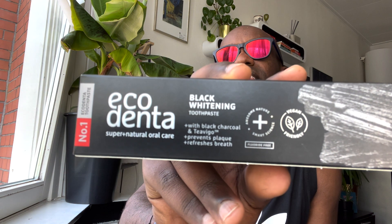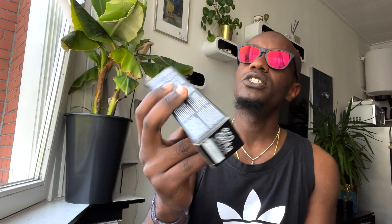It's called Echodentam — black charcoal activated toothpaste. Amazing toothpaste, I'll be using it for a while now and it is so good.